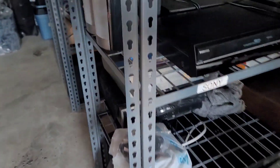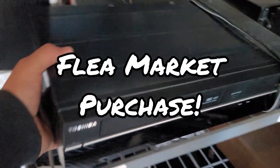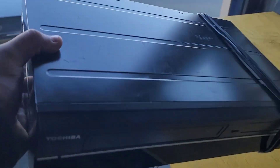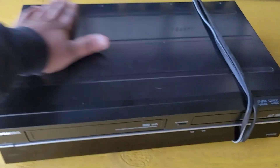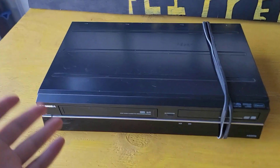Getting right into it, I sold this Toshiba right here. Got this at the flea market — I want to say this past Thursday. Paid $15 for this and it sold for $71 plus shipping. It's got a couple scratches on it; otherwise I would have probably gone for like $80 or $90, but I was more than happy to take $71.